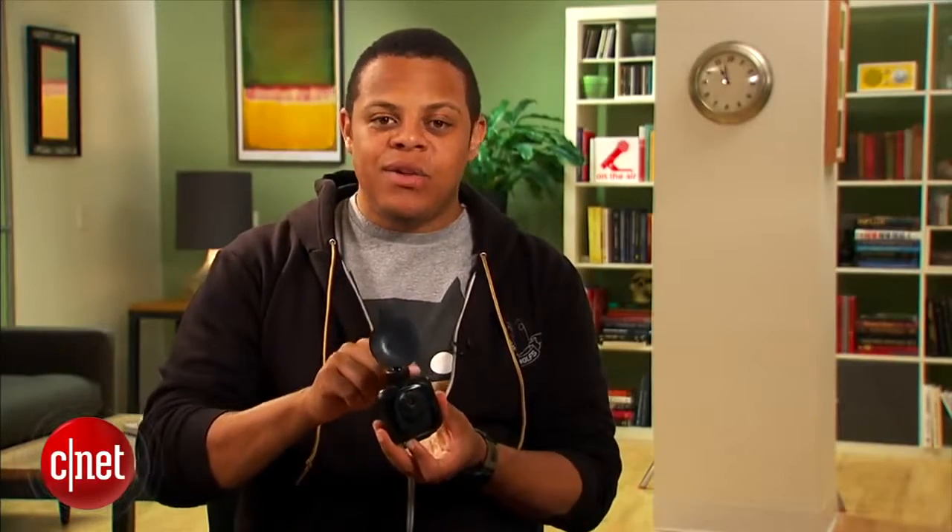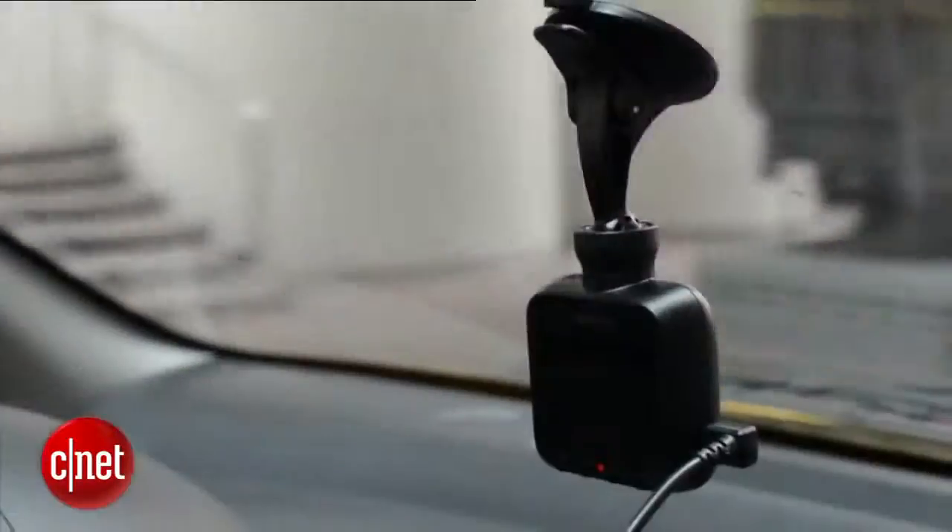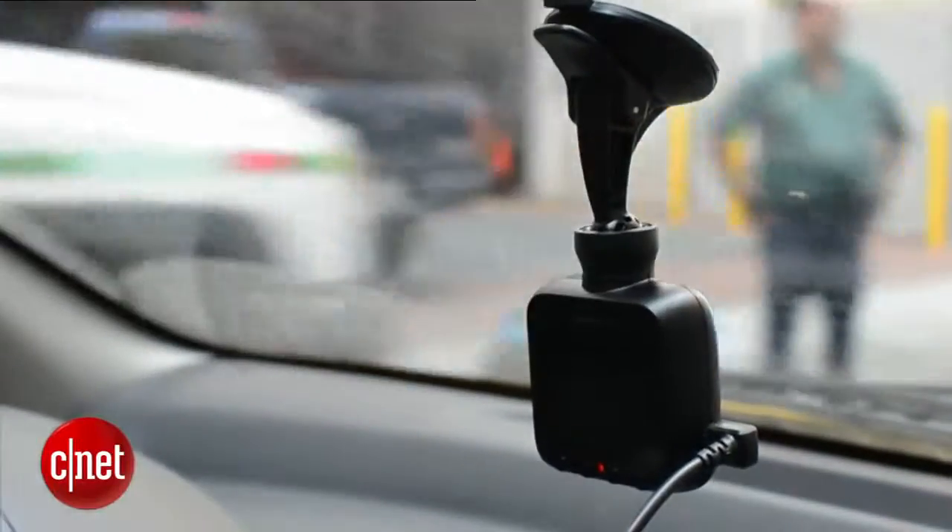The Dashcam 20 retails for $249. There's also a Dashcam 10 that slots in below it, losing the GPS sensor and the ability to track your speed, direction, latitude, and longitude — that's $219. This is probably the one you want to get; it's only $30 more. I'm Antoine Goodwin, and this has been a CNET first look at the Garmin Dashcam 20 dashboard camera.